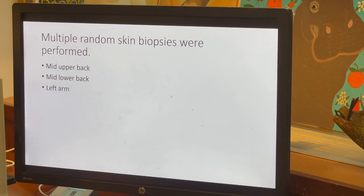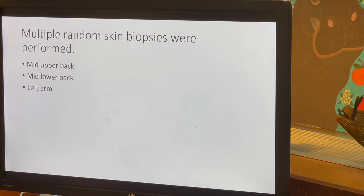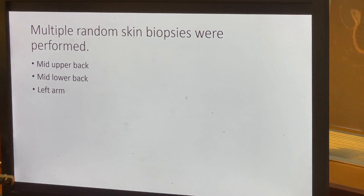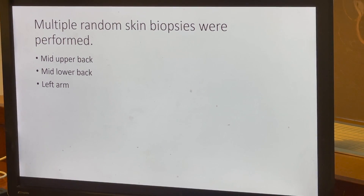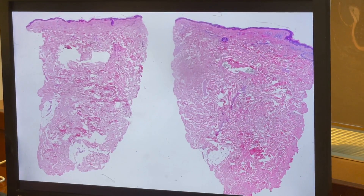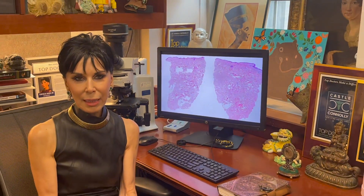In terms of the assessment of the skin to potentially establish the diagnosis, normal skin samples were obtained from the mid-upper back, the mid-lower back, and the left arm. The H&E assessment — hematoxylin and eosin routine light microscopic assessment — of these three biopsies showed no findings. They were essentially completely and totally unremarkable, all three biopsies.